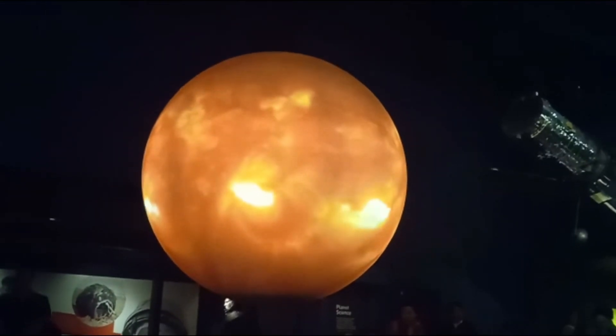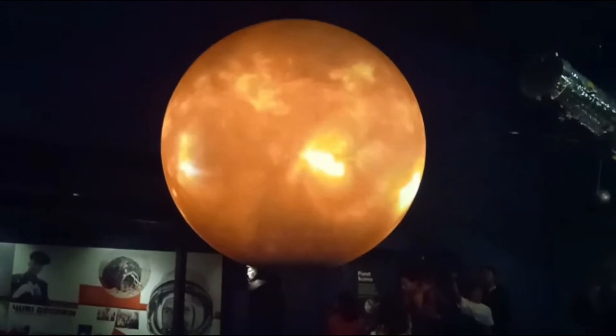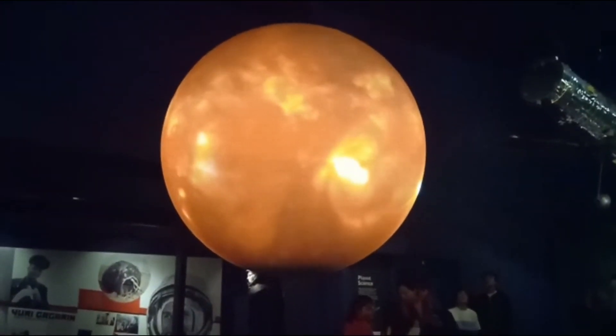The eight planets of the solar system revolve around the sun, held in orbit by its intense gravitational pull.